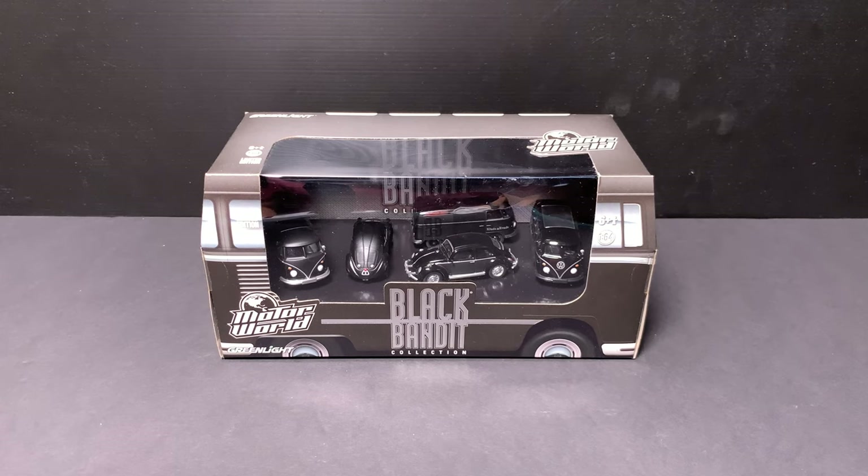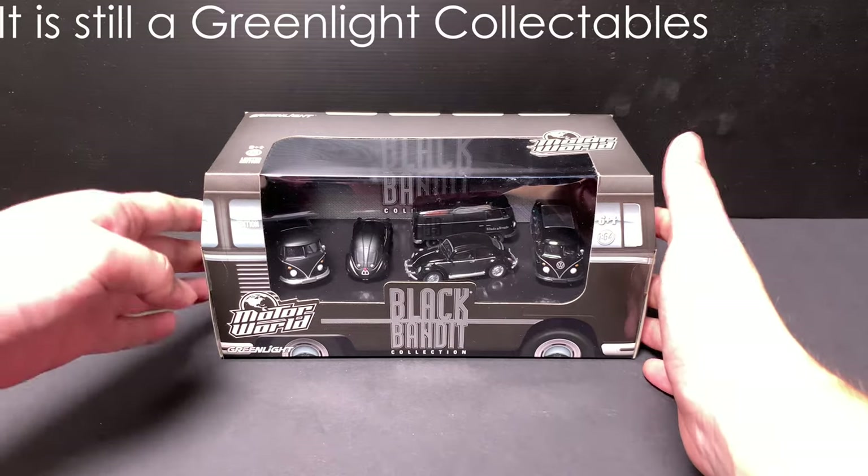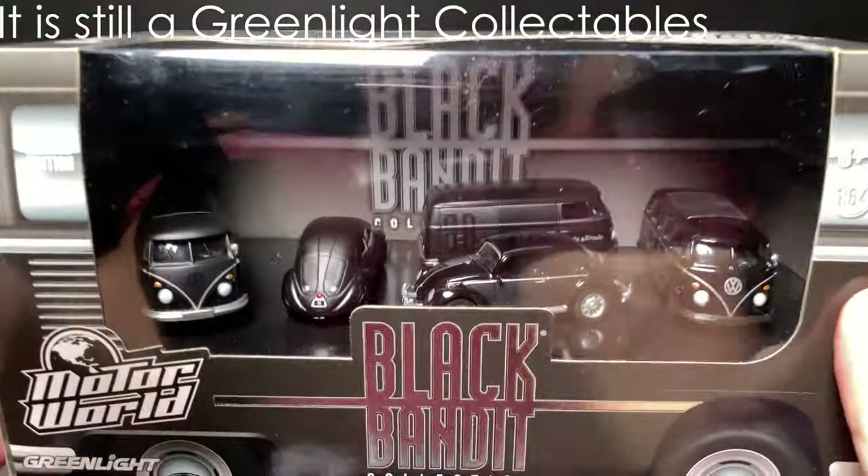Welcome to another episode of diecast reviews. Today, right in front of us, we have this beautiful Black Bandit by Greenlight Collectibles.